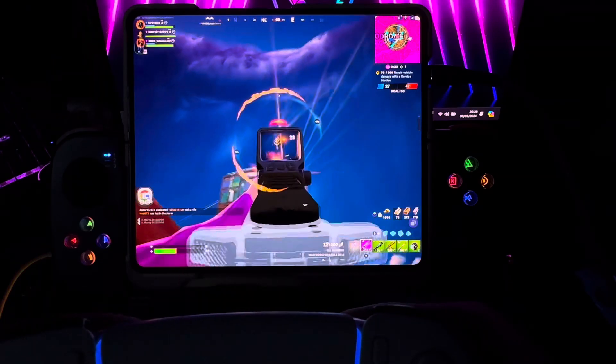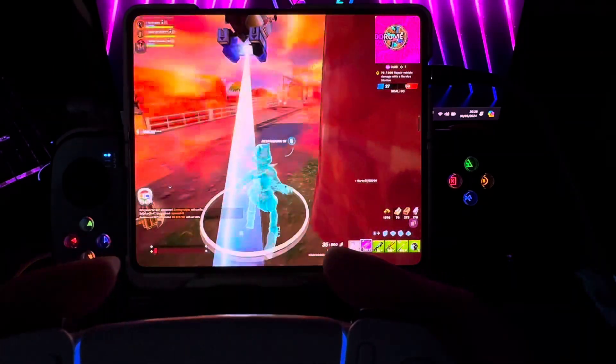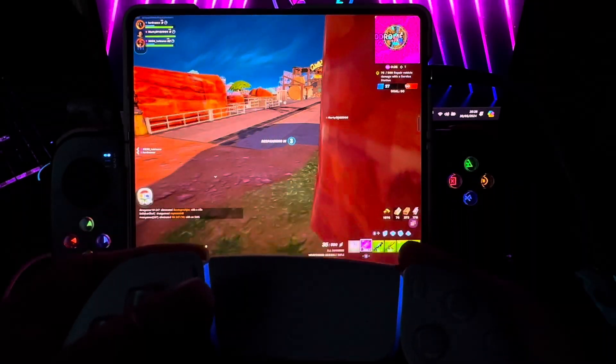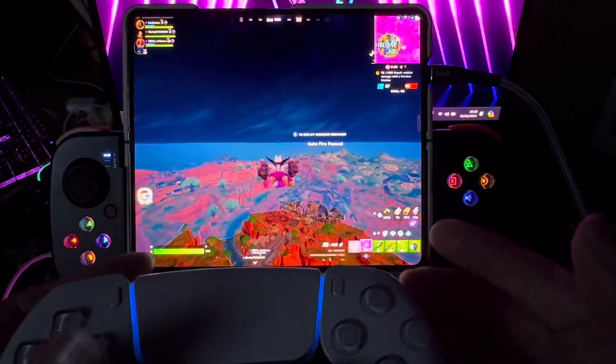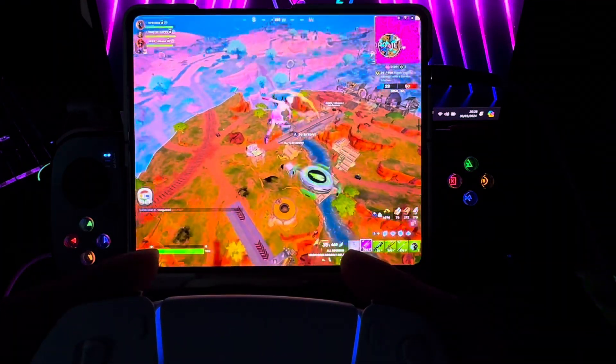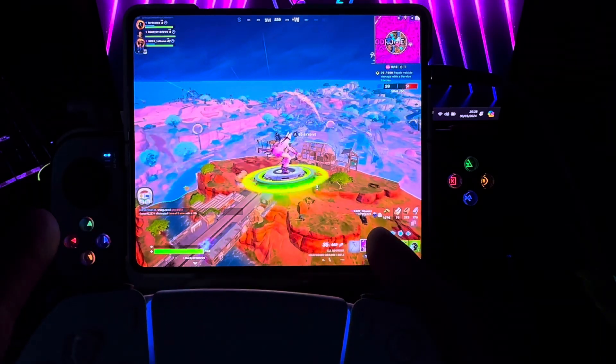It was the very first gaming handheld that allowed me to do actual gaming — especially at the price. I bought mine for $350. Mine was a pre-ordered version as well — not the one that Steam eventually released. I got mine when you had to wait for a Steam Deck.